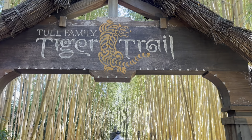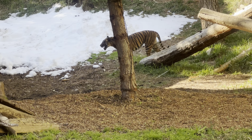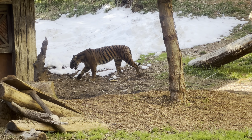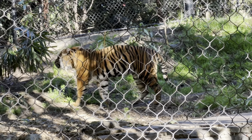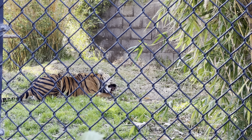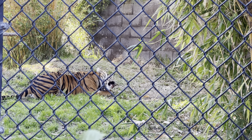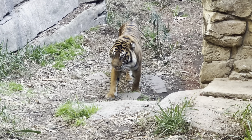Next, head down to the tiger trail. Around this time the tiger should be pretty active. Watch out when this guy decides to come your way — you do not want to become dinner for this majestic creature.